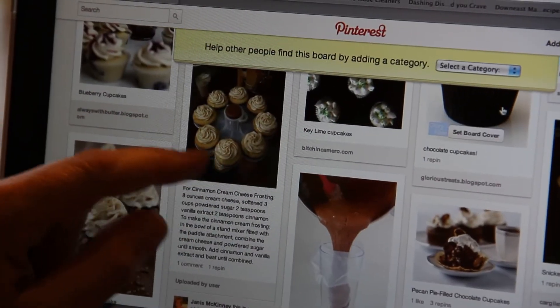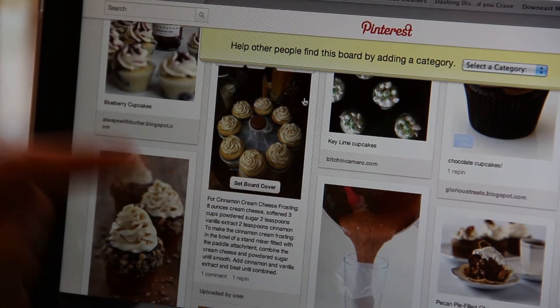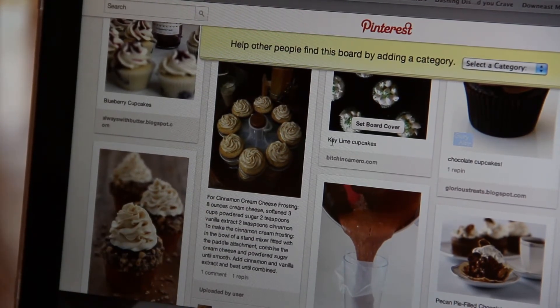You can also create your own pins. She took a picture of some cupcakes she made, then posted the recipe, and that becomes a pin she made herself.